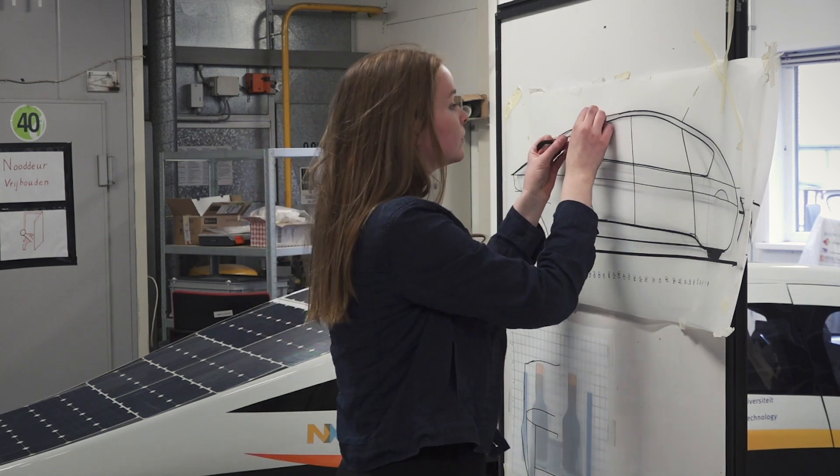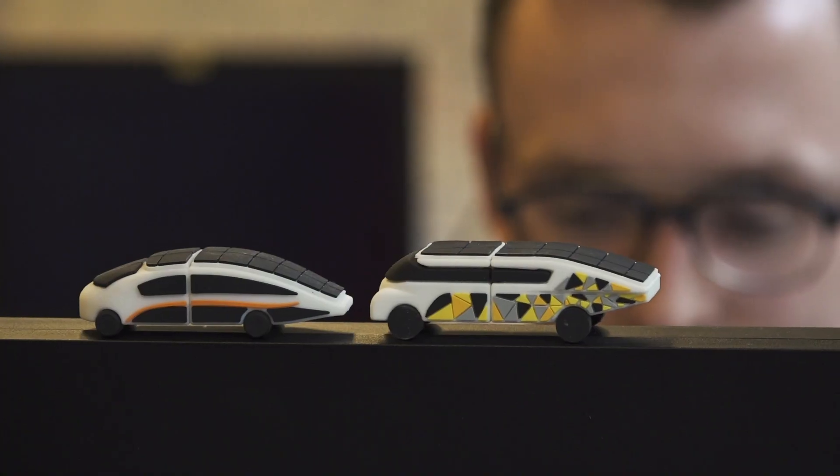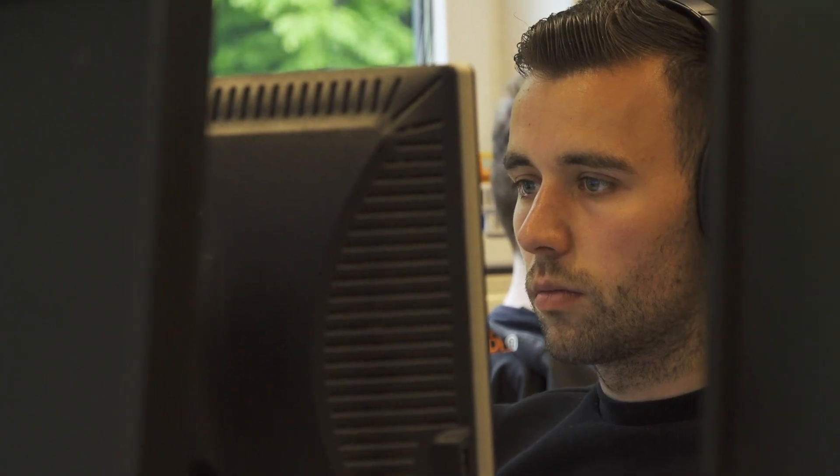Optimal aerodynamics and low weight are really fundamentals to our design. Looking at most commercial cars, they are designed to meet a certain standard of what cars are supposed to look like. Our team dares to deviate from the norm. We try to find beauty in a shape that allows us to have a car that is super efficient.